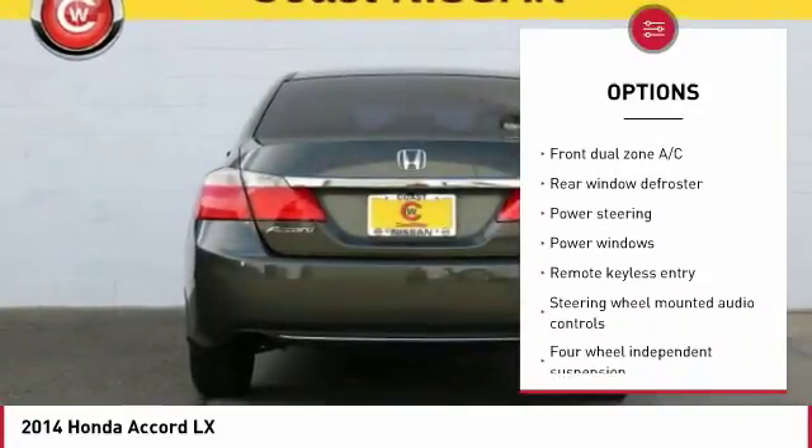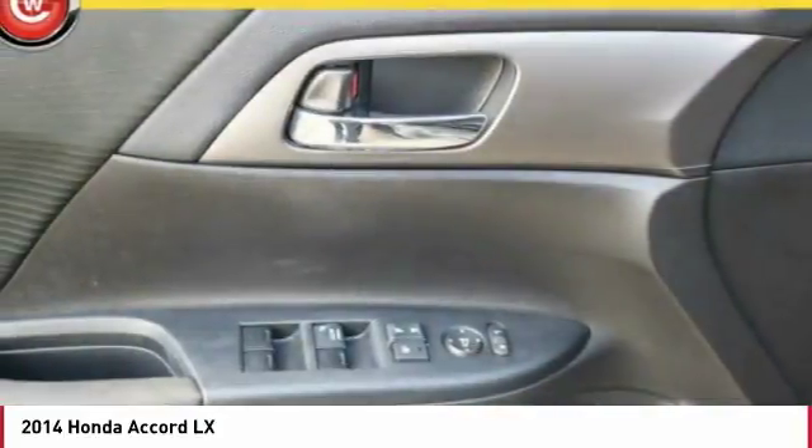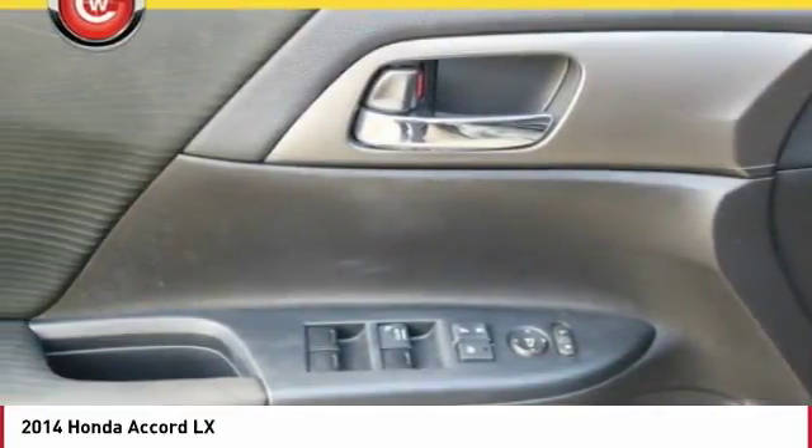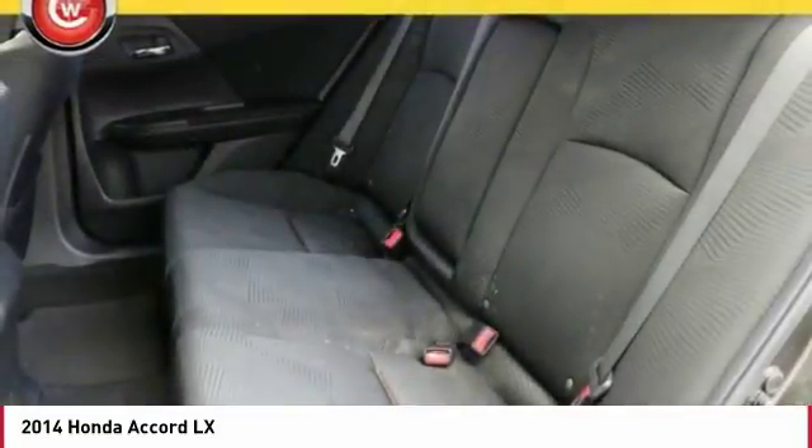Additional features include a security system, power windows, electronic stability control, CD player, and trip computer. This beauty is sure to make you the talk of the neighborhood, so call or drop in for a test drive today.